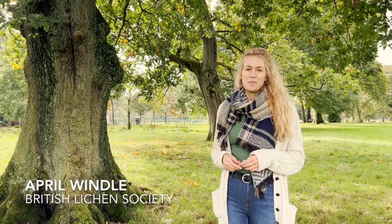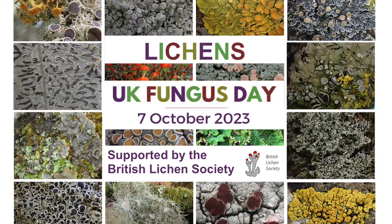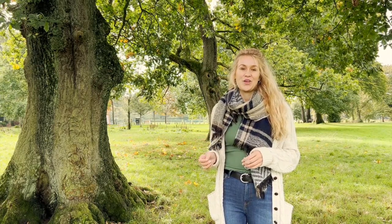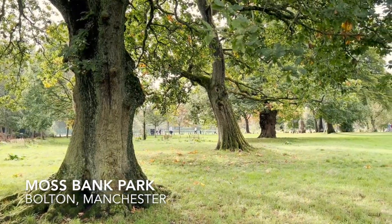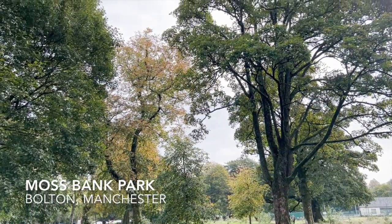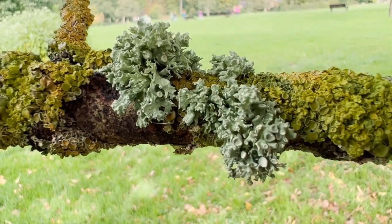Hi everyone. My name is April Windle, Chair of the Education Committee for the British Lichen Society. Today marks the 10th anniversary for UK Fungus Day and we are delighted to be involved with the celebrations. Right now I'm in a local park in Manchester called Mossbank, and within this video I would like to provide an introduction to what lichens are and show you the top five lichens that I have found here today.